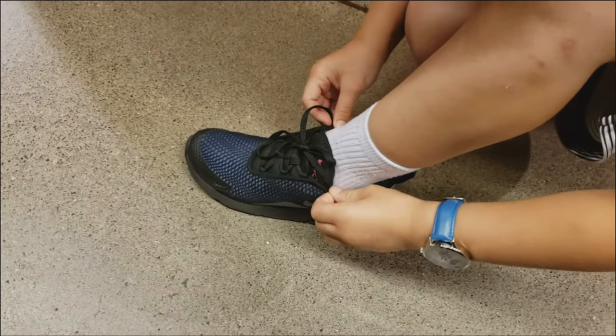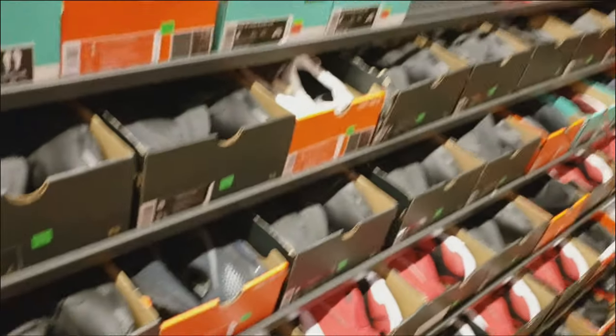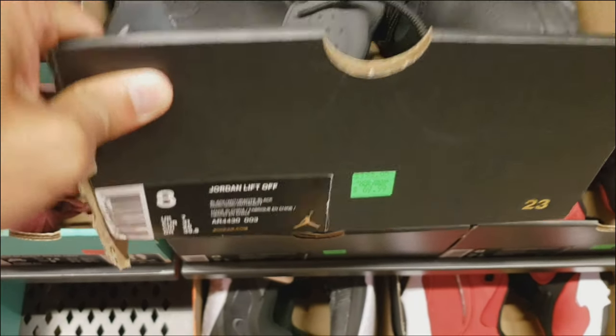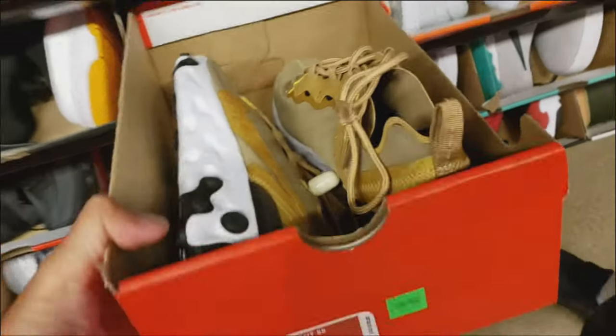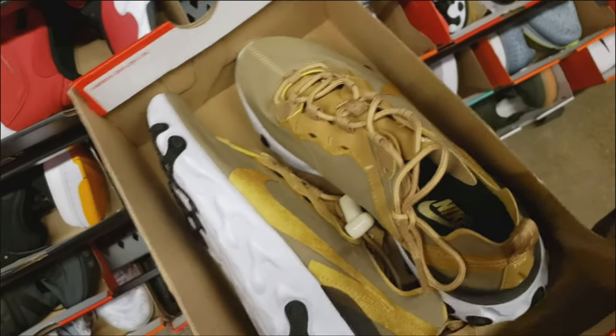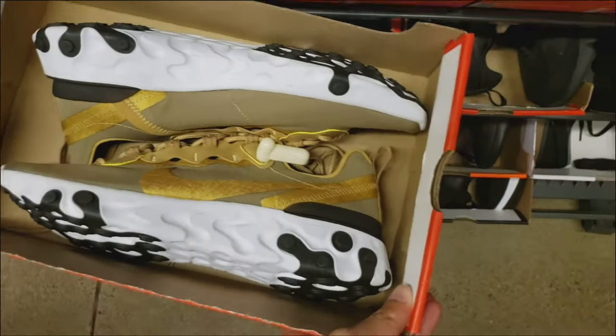My son is wearing an Air Max 270 that I got for him at ES. Let's check the hash wall here and look around. Jordan Liftoff for $70. This looks like some React Element 55s for $70 — gold and white. I'm just trying to look for shoes for boxing. They got lots of these gold and white Element 55s — lots of wide sizes.